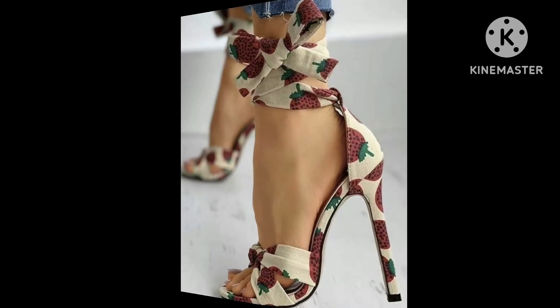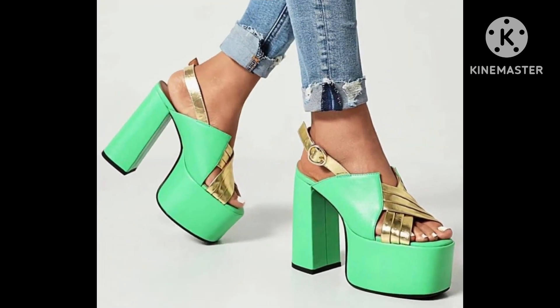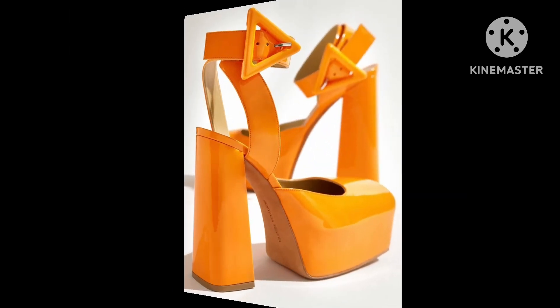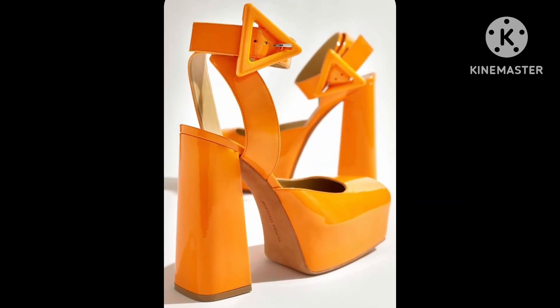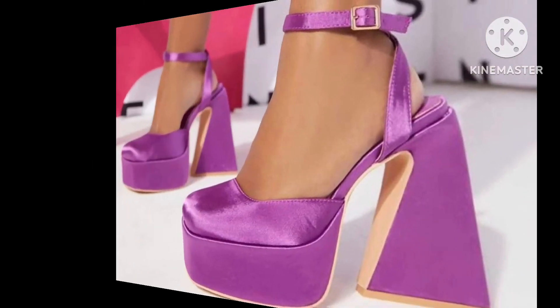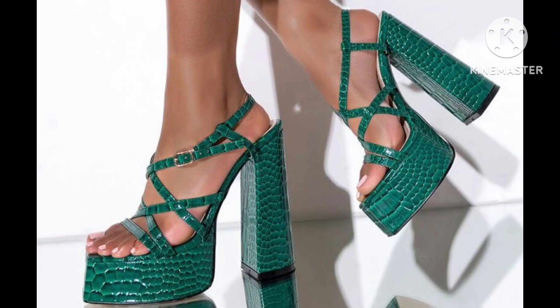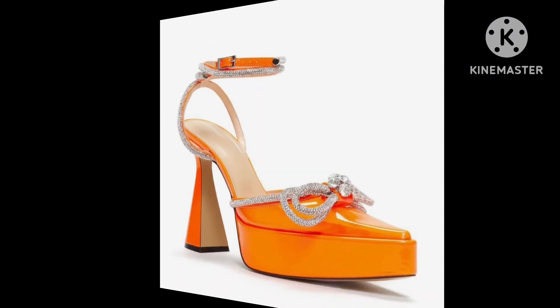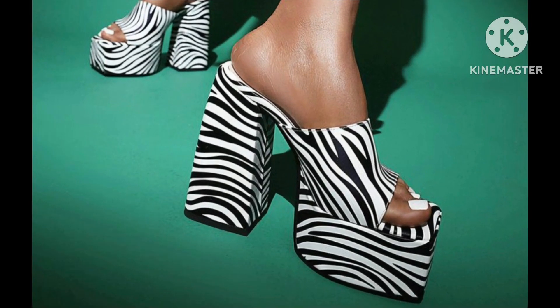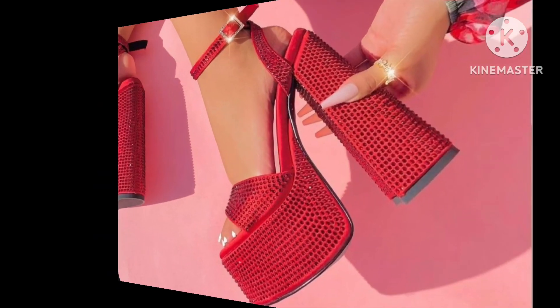Today, dear friends, I am back again with another gorgeous collection of shoes for ladies and girls. In this video you will see the most beautiful and classy, most trending and latest designs of shoes collection. You will see block heels, pencil style heels, and a lot of shoes collection ideas.